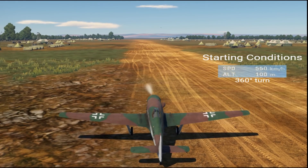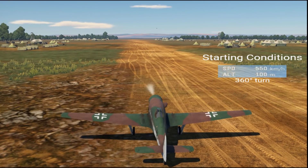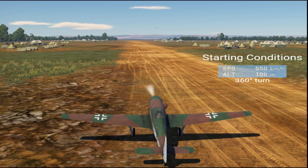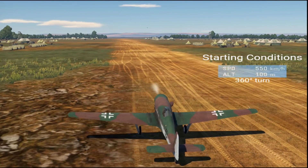550 kilometers per hour starting speed was chosen as a high starting point, so that as the aircraft bleeds energy it reaches medium to low speeds, taking it through the most commonly used speeds in War Thunder matches.